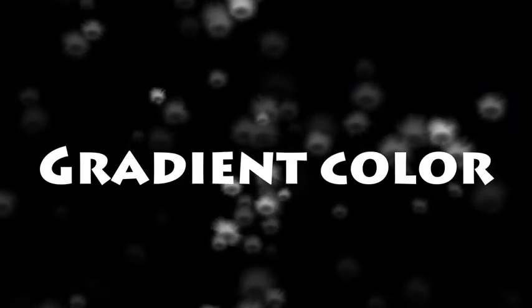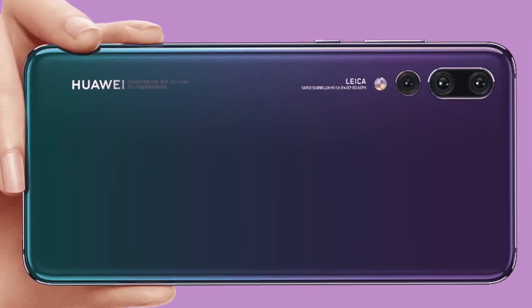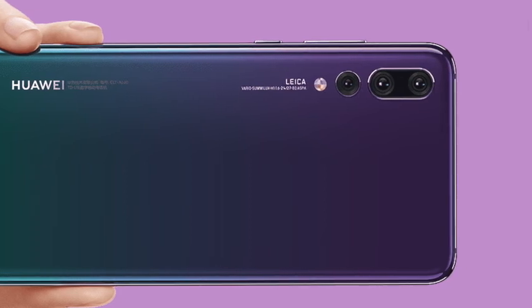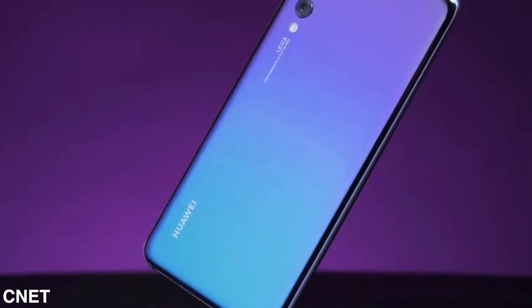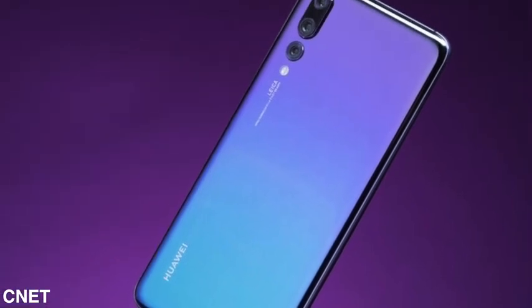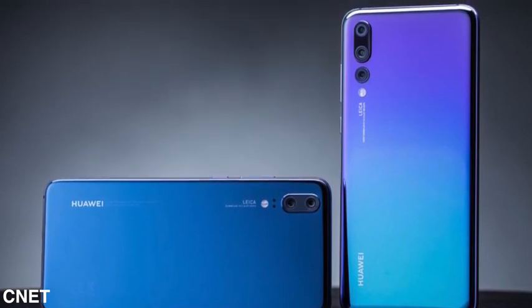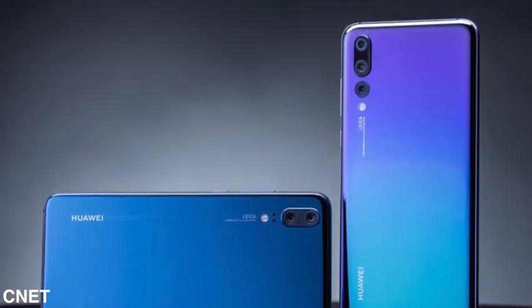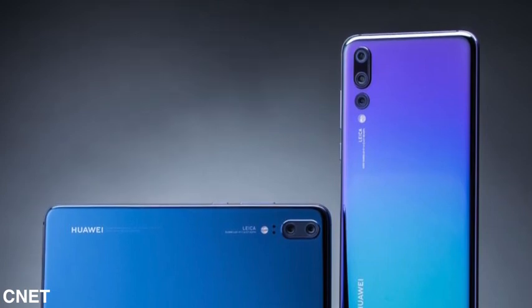Number two: crazy new color. Huawei for the first time introduced a gradient color look, and it's the most beautiful color I've seen on any phone — really, really good looking. It uses non-conductive vacuum metalizing to generate a unique gradient look. It looks super premium, and of course it's still a gloss phone, so you'll have to deal with fingerprint smudges. Huawei calls it the twilight color, and if you're buying this phone, I think that's the color you should go for.